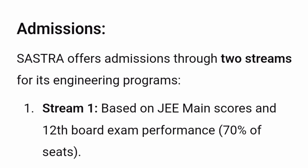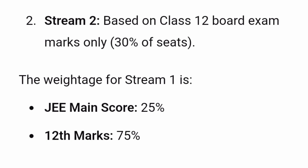First, let's understand the admission process for engineering programs. They take admissions through two streams. Stream one is based on JEE Main score plus performance in the 12th board examination — 70% of seats are filled this way. Stream two is only through the Class 12 board exam, with no JEE Main score, filling 30% of seats. For stream one, JEE Main weightage is 25% and 12th marks weightage is 75%.